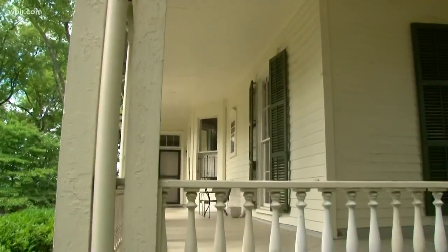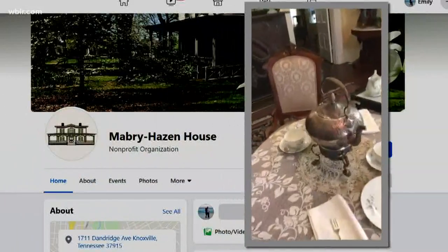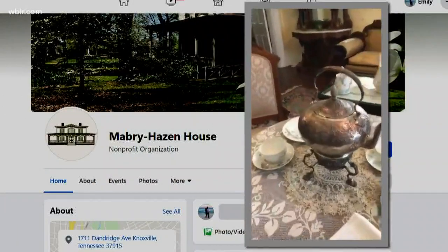Welcome back. While museums and historic homes in Knoxville have their doors closed, Emily DeVoe shows us how they're still letting visitors inside in a way they never have before. Take a tour inside one of Knoxville's most historic homes without leaving yours.